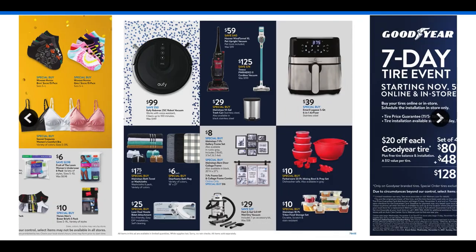The robot vacuum — I hear so many amazing things, but I have just too many things on our floor for one. The Eufy RoboVac is $99. We have the steel trash can for $29 — that's a great deal — and then some different vacuums: the Hoover at $59 and the Timeco for $125.